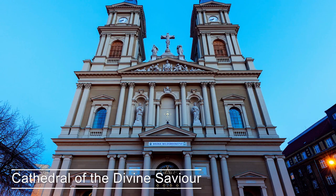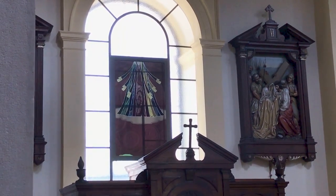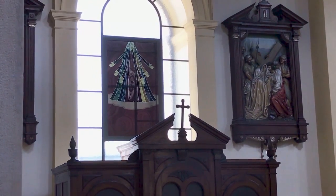This is the Cathedral of the Divine Savior in Opava. Interestingly, this cathedral has a changing stained glass window. It's a digital window, but when it's not moving, you would never know it's not real.